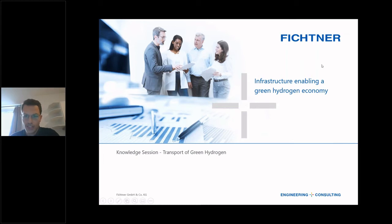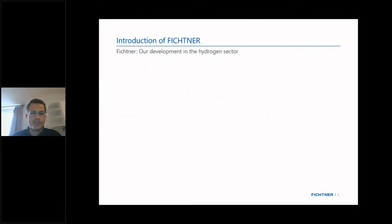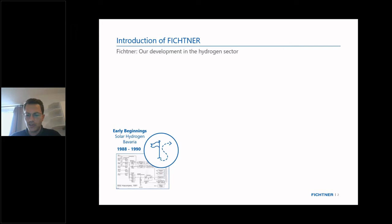My topic is on infrastructure enabling a green hydrogen economy. I would like to give a small introduction to our company. Fichtner is one of the largest privately owned engineering companies in Germany, with a more than 100-year-long history.